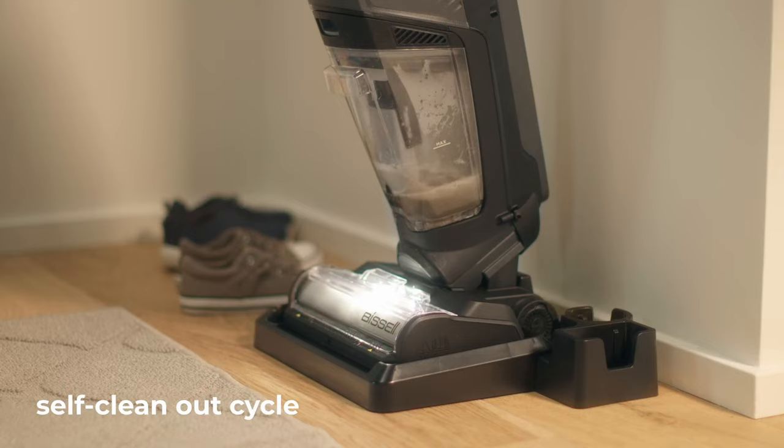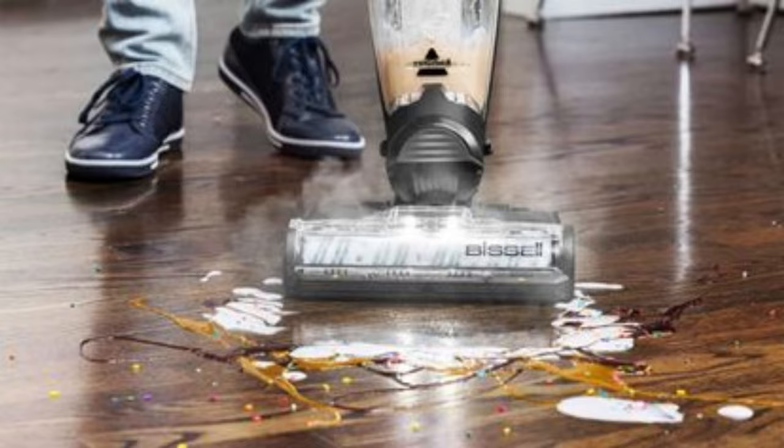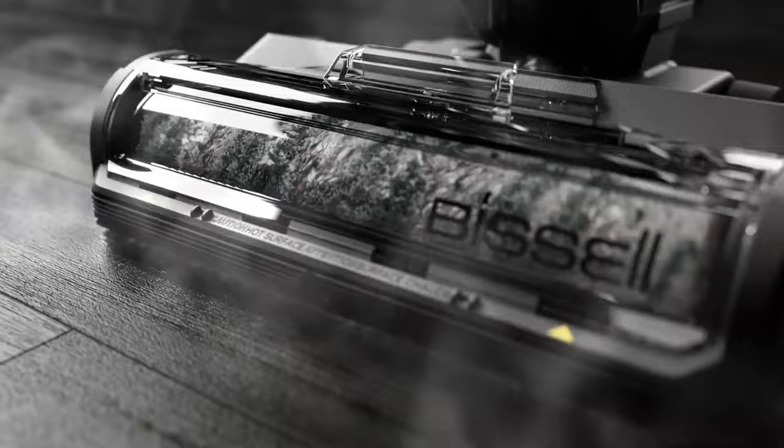These are minor drawbacks when you consider the overall efficiency and convenience this vacuum offers. If you're in the market for a wet-dry vacuum that can handle any mess, the Bissell CrossWave Hydro Steam Plus is definitely worth a closer look.